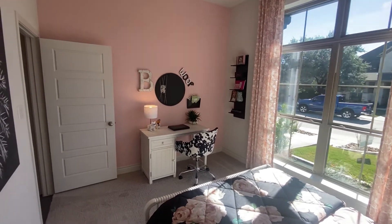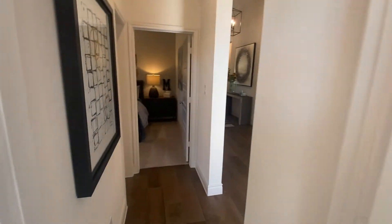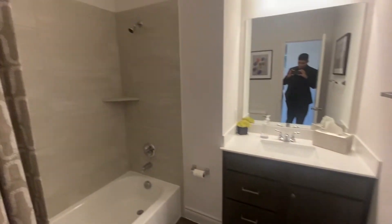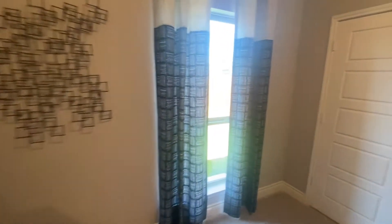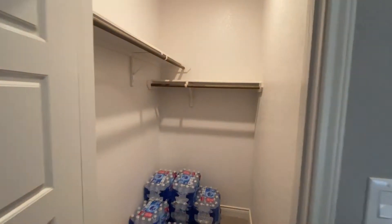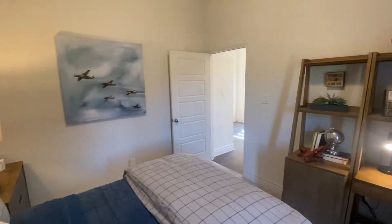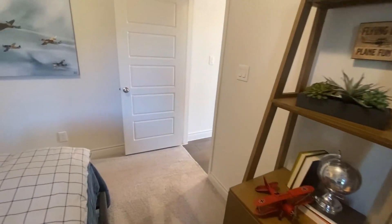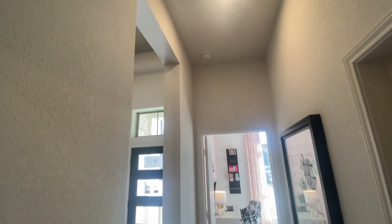Look at this — beautiful. Another bedroom right here. And one thing that I want you guys to notice is the flooring. Notice the high ceilings — this is beautiful.